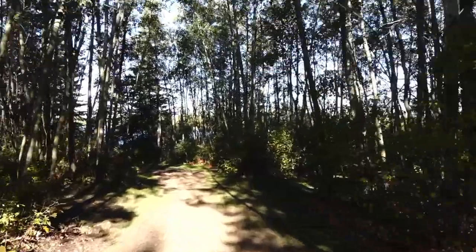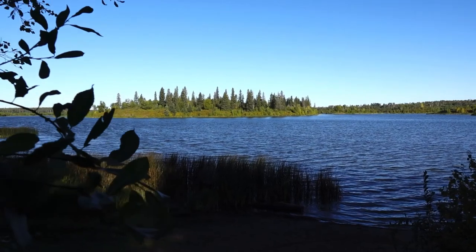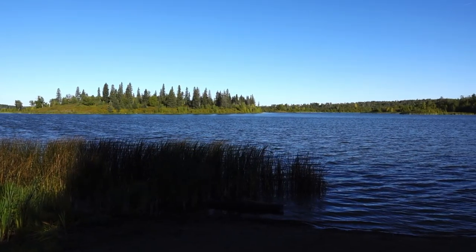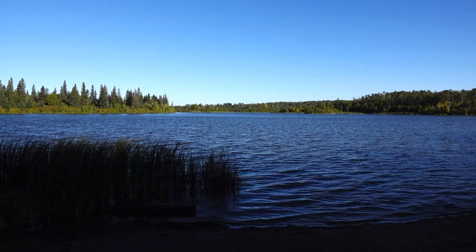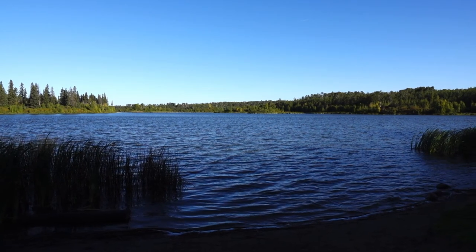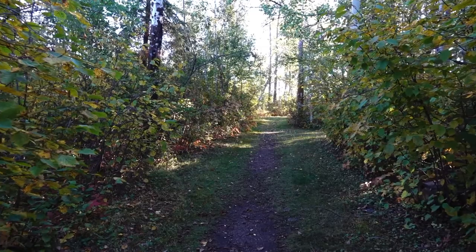There are a few trails that wind through the forest that will take you to Islet Lake. The lake is small but serene. There's a small beach area to launch a kayak or canoe, and there are spectacular views with plenty of birds and wildlife to take in.